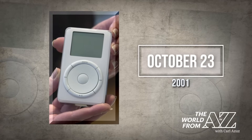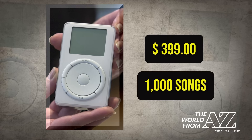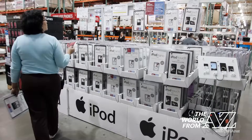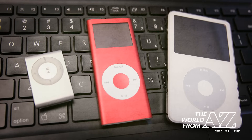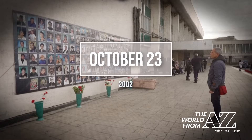In 2001, Apple released the first iPod. It retailed for $399 and held about a thousand songs. It wasn't the first MP3 player, but it was small and easy to use. The company introduced dozens of iPod models before discontinuing the product last year.